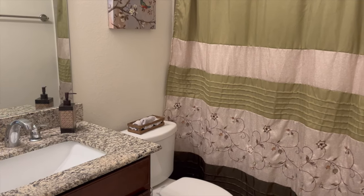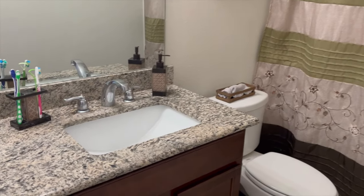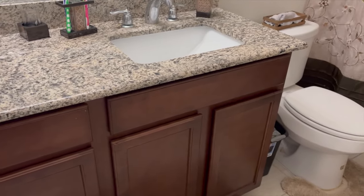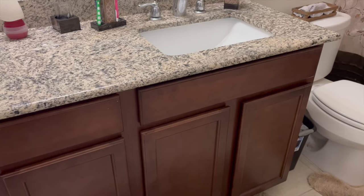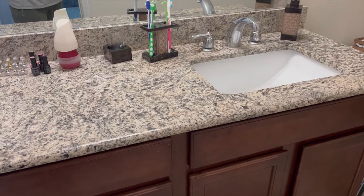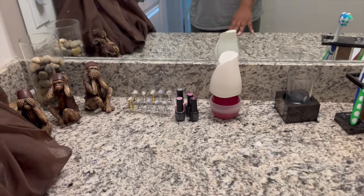This is the guest bathroom. I have tried so many times to get these wrinkles out with a steamer — I think it just has to hang and I'll steam it some more. I got the shower curtain from Wayfair. The cabinets were white and they gel-stained it, which I like because it matches the granite perfectly. Just a little bit of decoration there, and that brings us to JB's room.